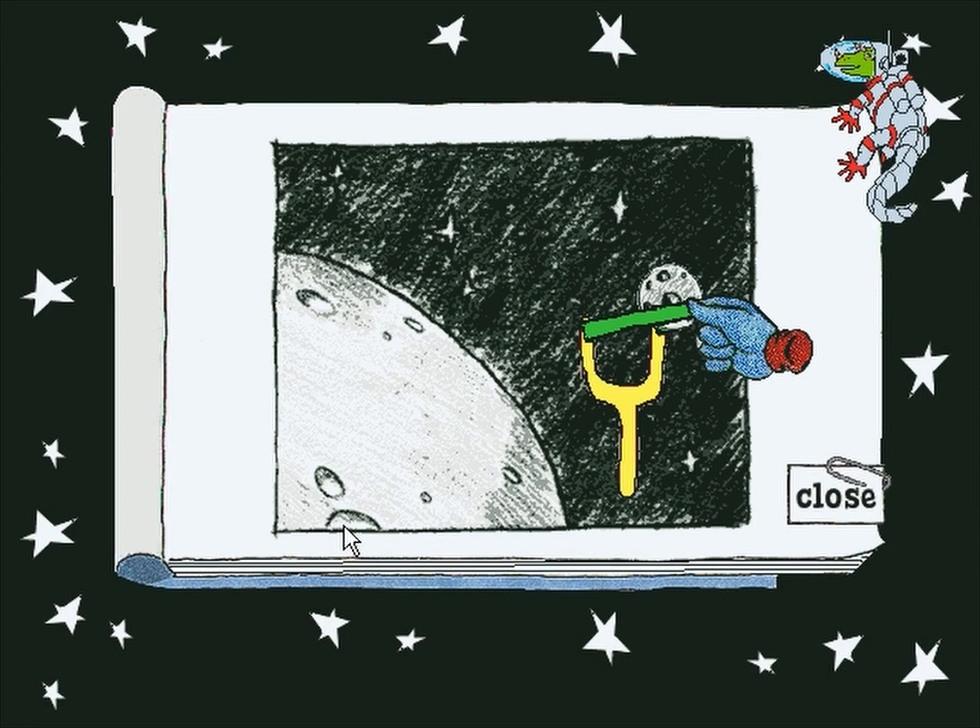This is the Crater Creator Science Experiment. Craters are big holes made by meteors when they crash on a planet or moon and explode. Use the slingshot to make a crater on the moon. Go ahead.